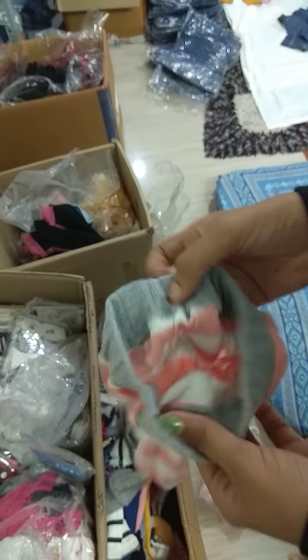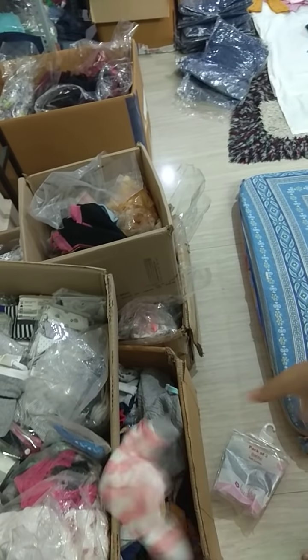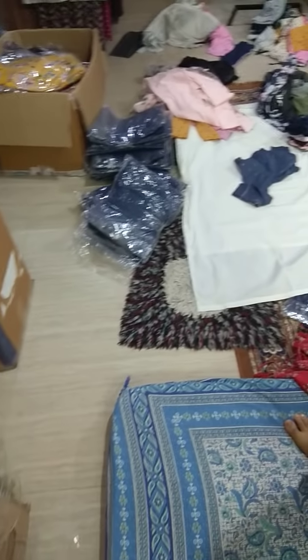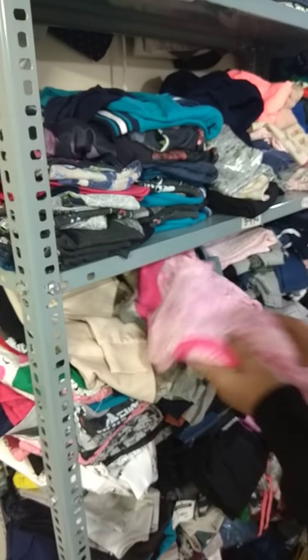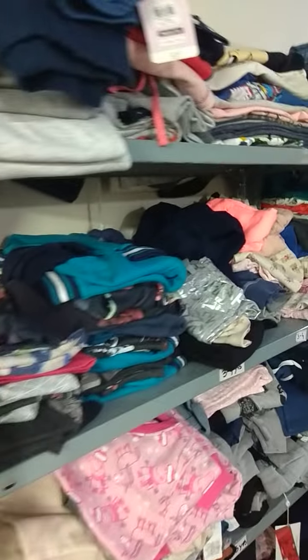This type of pants for kids I keep — it's all export surplus. Disney, and many different brands I have in my store. These are kids stuff — different sweatsets I keep, track pants. You can see the pictures of my store.